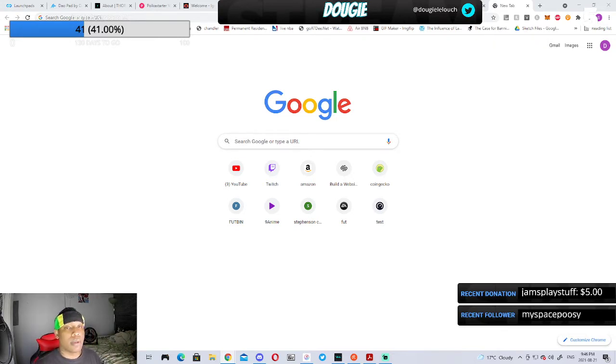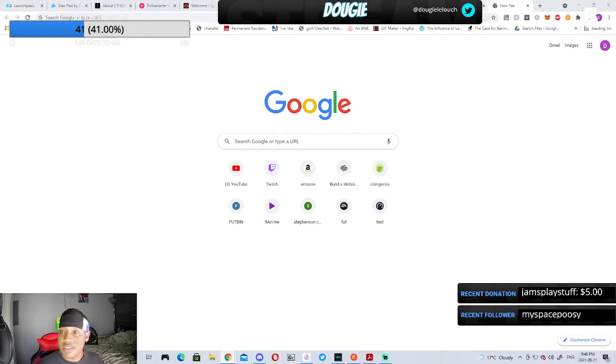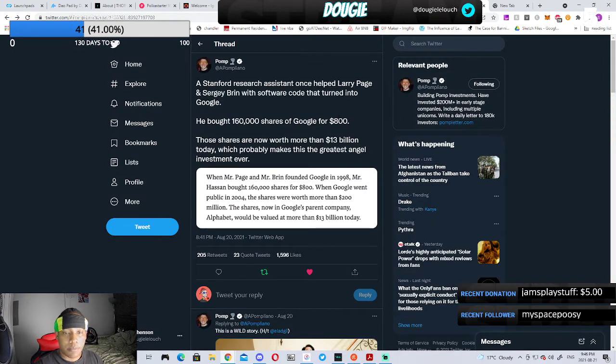In the regular financial world, it's really hard for regular people to get into companies like Google or Facebook before they go public. You have to have a lot of money — six figures, seven figures — to participate in those funding rounds. But with these launchpads, we get a chance to participate in up-and-coming projects.